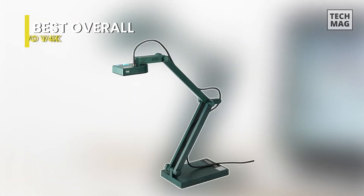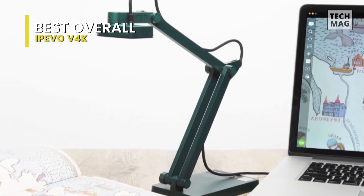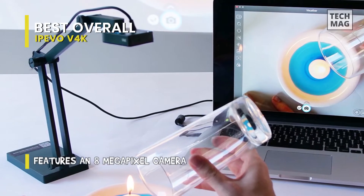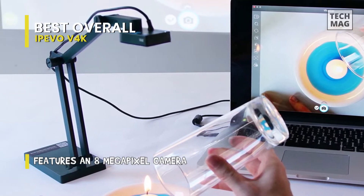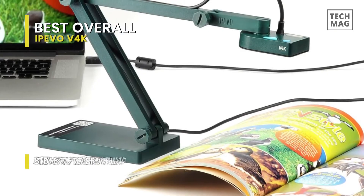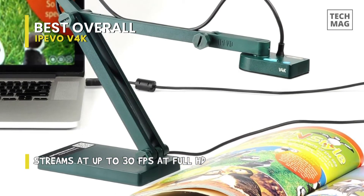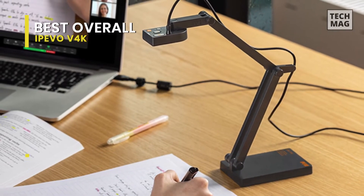Best overall: Ipevo V4K. This document camera is an excellent tool for both classroom and distance learning. By design, it is ultra-portable, foldable, and has all the teacher basics covered with a teacher-friendly price point. And being inexpensive doesn't mean it lacks features, as it still includes an 8-megapixel camera like its pricier sibling, so you won't sacrifice the quality of your images and video.